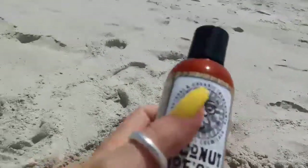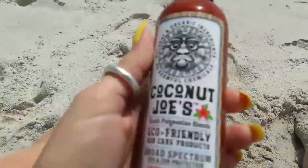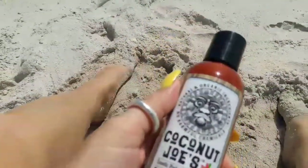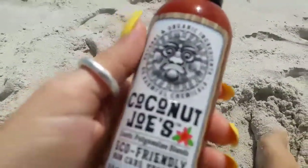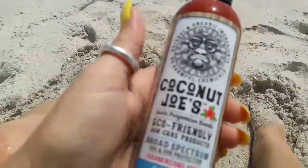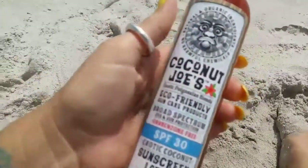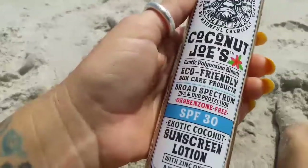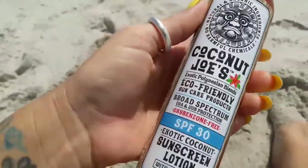Hello, this is Sea Siren ASMR, and for today's video I wanted to do a review of a friend of mine's company called Coconut Joes. She gifted this sunscreen to me to try, and I'm going to try it today.